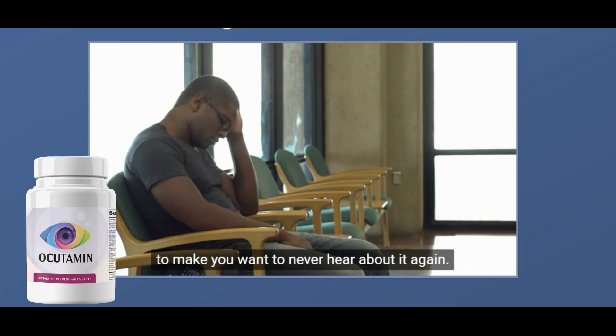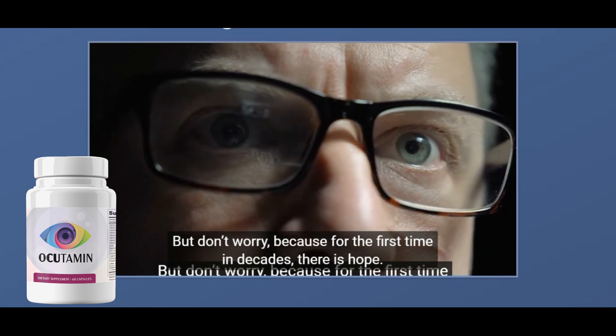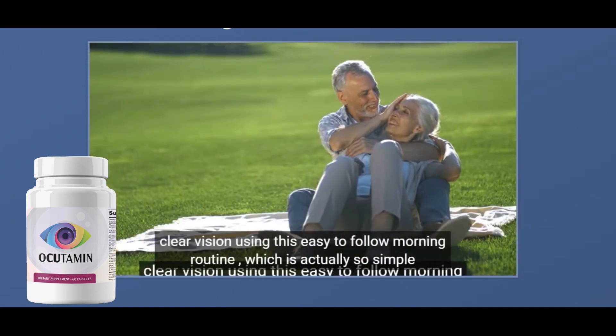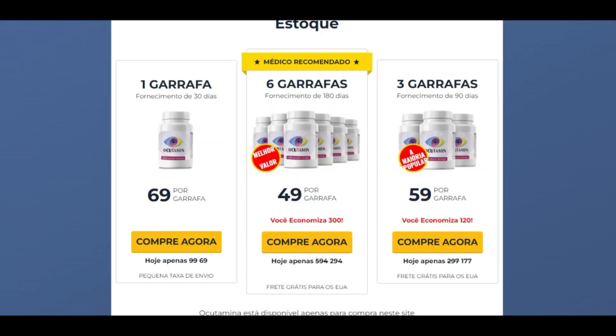Now I will talk about the two important caveats that I mentioned at the beginning of this video about Akitamin. First, it is important that you know that Akitamin is 100% natural, safe, effective, and has no side effects. Akitamin is manufactured in the USA in a state-of-the-art FDA-registered and GMP-certified facility. Secondly, be very careful about the website you go to buy Akitamin — it is only sold on the official website. I left the official website link in the description of this video.